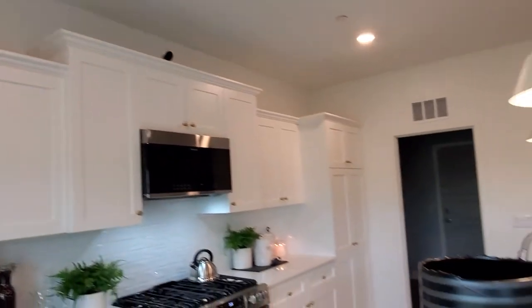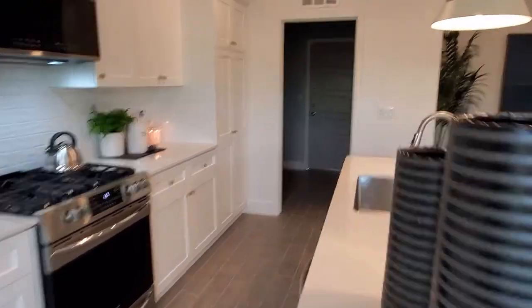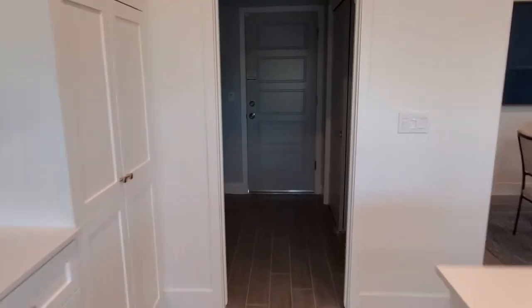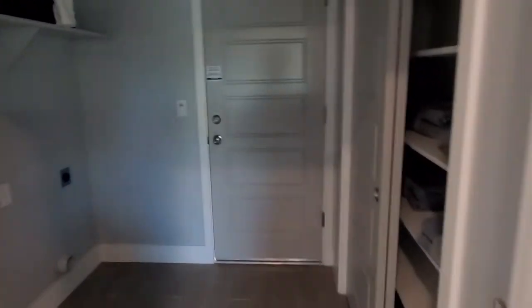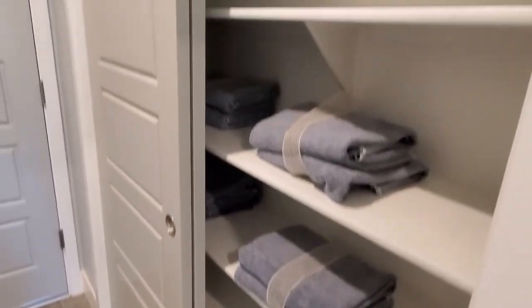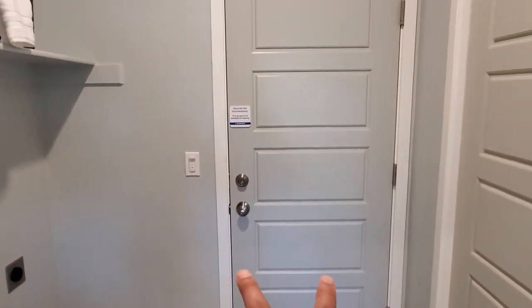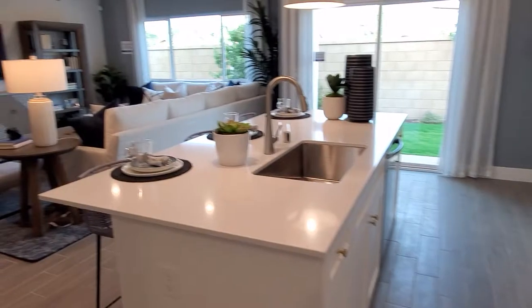Over here we have our washer and dryer room, and then we have our linen closets — super nice, where you can put your towels and whatnot. Then we have a double-car garage; that one is not open right now, but it looks super nice.